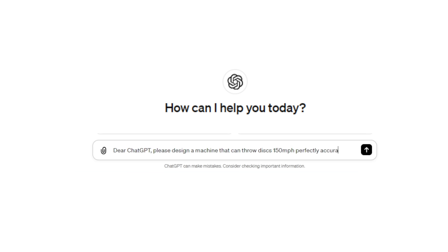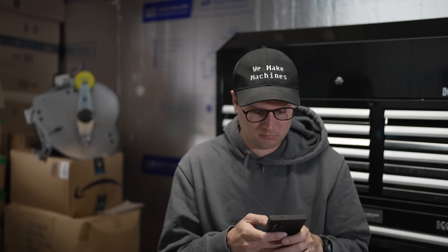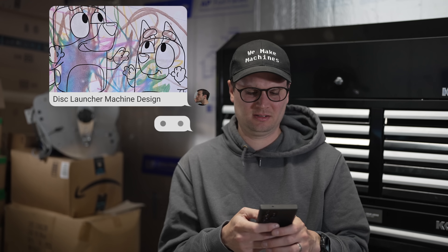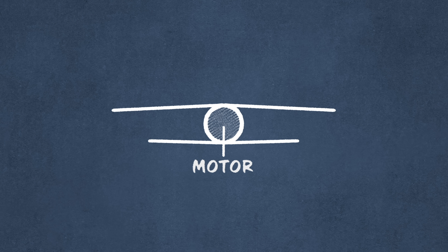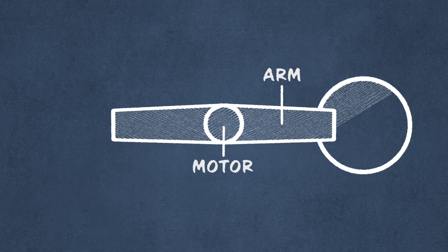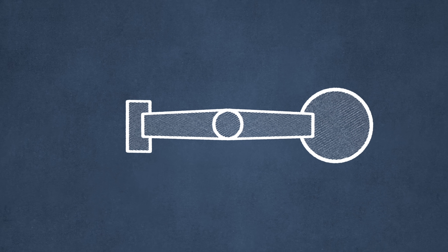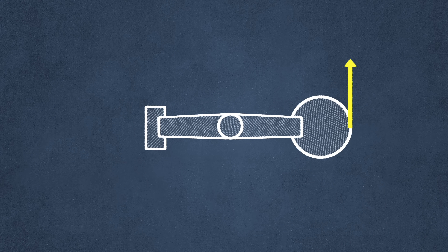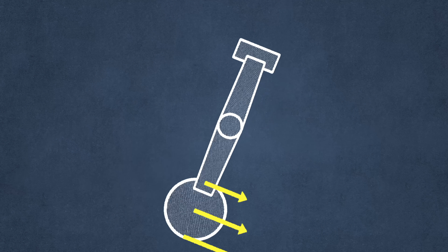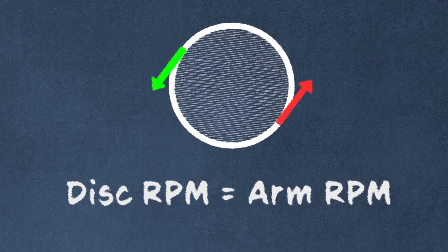After some early misguided design attempts I had to enlist the help of my cousin, and after a couple weeks of hard work he sent over an initial sketch. We're going with a similar design to our last video. We'll use a powerful motor and attach a metal arm to it. The disc will be held at the end of the arm by a mechanical hand, and we'll spin the whole assembly as fast as the motor can handle. At the perfect moment a release mechanism will let go of the disc. Because the outside edge of the disc is always moving faster than the inside edge, when you let go the disc already has spin. The disc RPM will always equal the arm RPM.